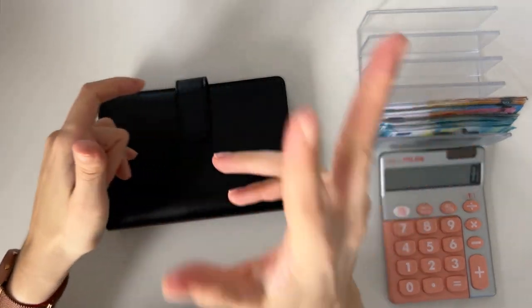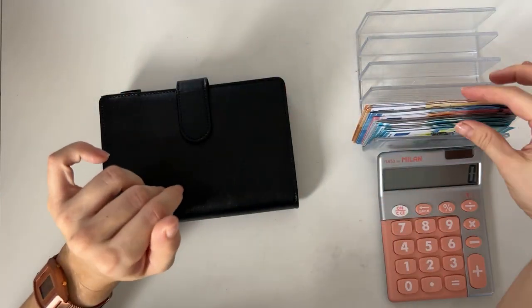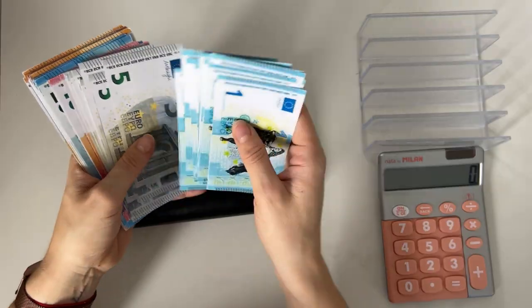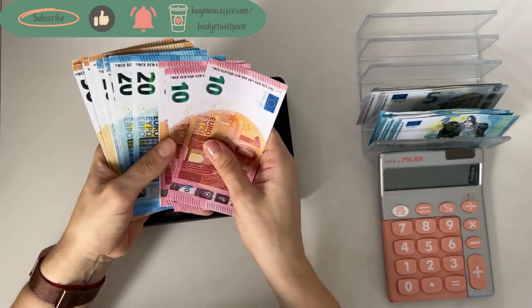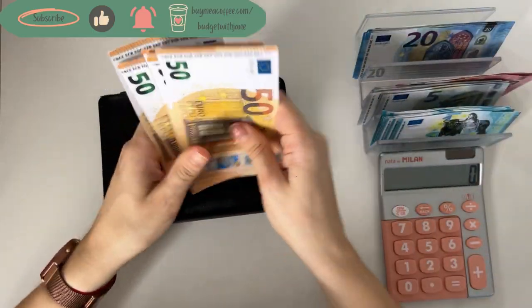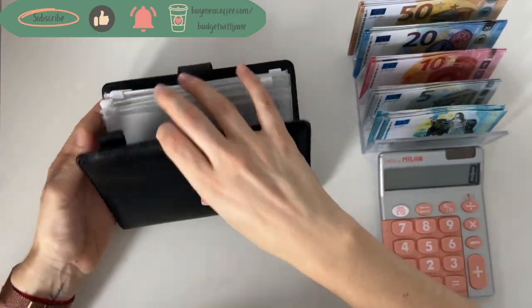Hey guys, welcome or welcome back to my channel. In today's video we're doing the third cash stuffing of November. We have 771 euros to work with — 700 is the paycheck and 71 is the reimbursement from my health insurer, which I'm going to put back into health. We have a lot of 20s, a lot of 50s, and just a lot of fun going to happen today.